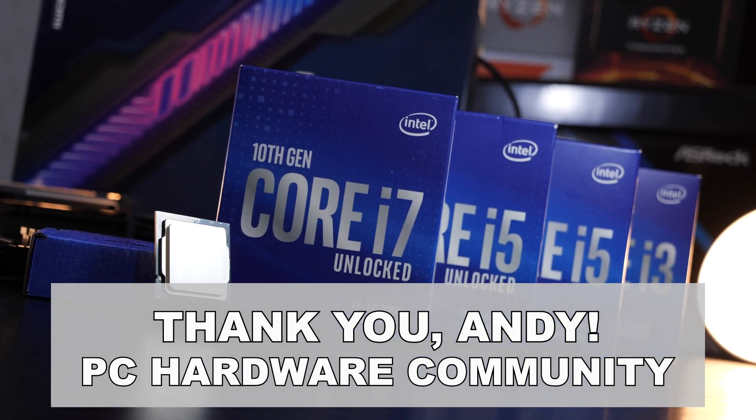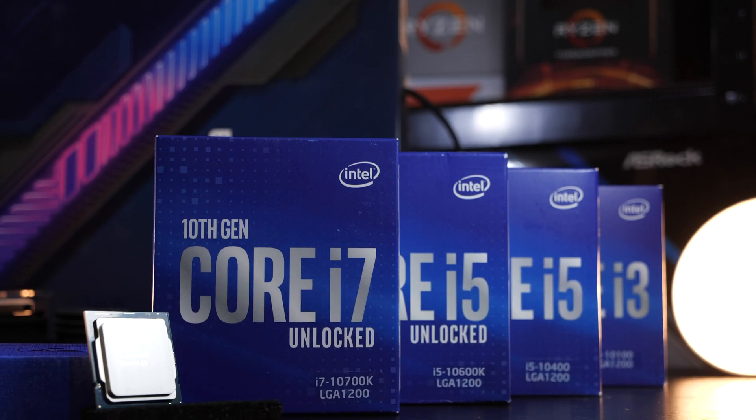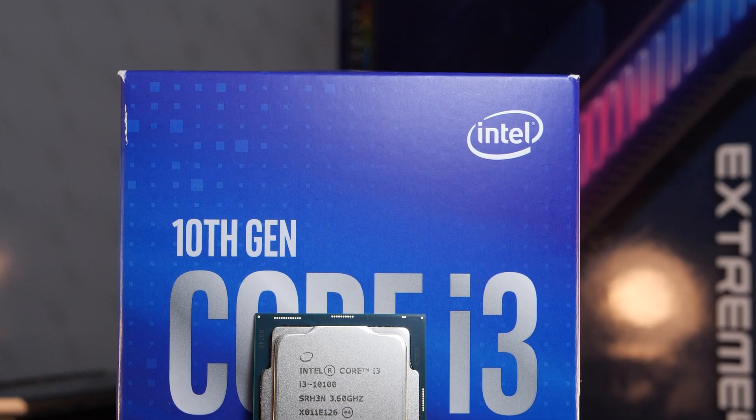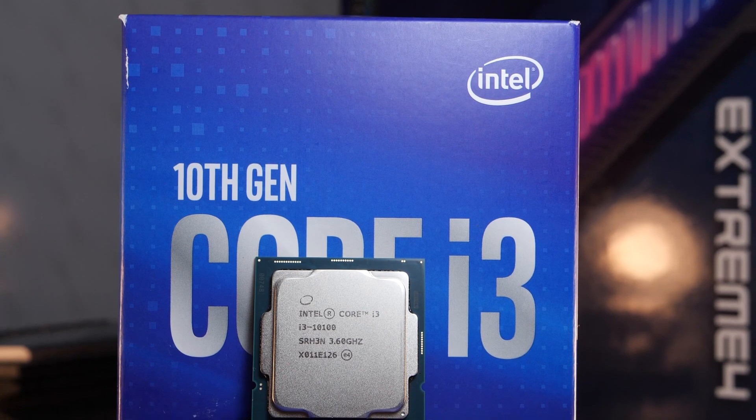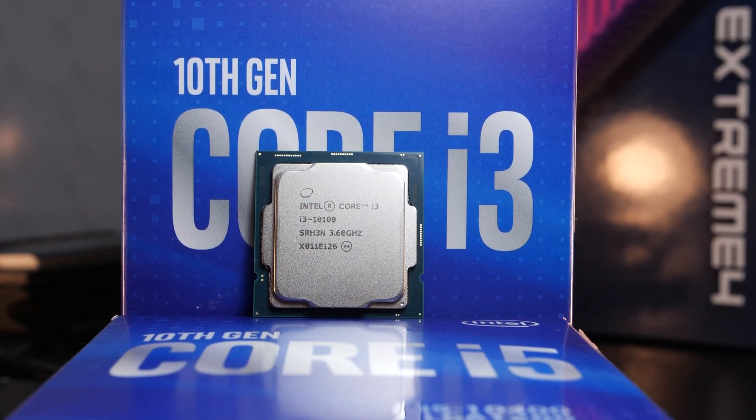Without Andy from the Facebook group PC Hardware Community, I wouldn't even have the options I have now. Thanks go out to you too, Andy. Alright, and now back to the CPU. How well does this i3 stack up against the competition in terms of pricing?